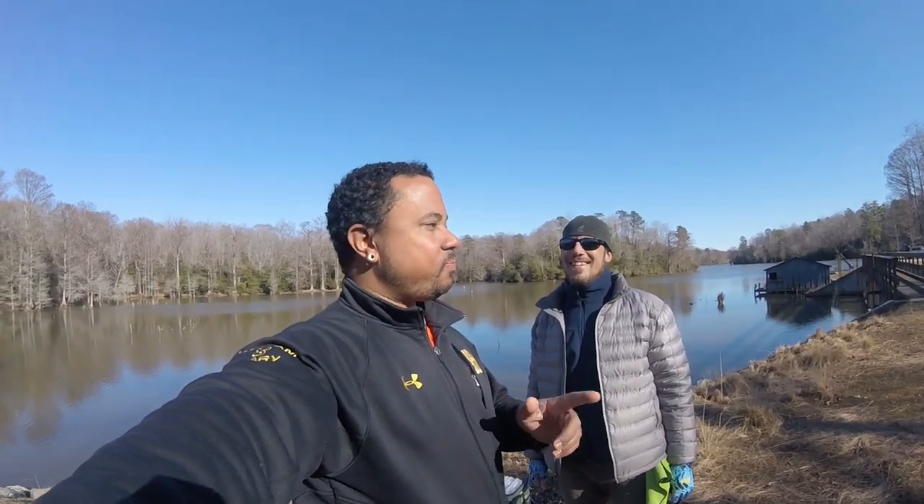Every video I've ever shot has been on public water — even if I don't tell y'all where I'm fishing, it's all been public. I've been fishing this winter but hadn't been posting because I haven't been catching any fish. But even if I don't catch fish I'm going to film and post it, because this is the most beautiful piece of water I've ever seen. When I pulled up I was just in awe of this place, so I'm going to stop talking and we're actually going to go fish.